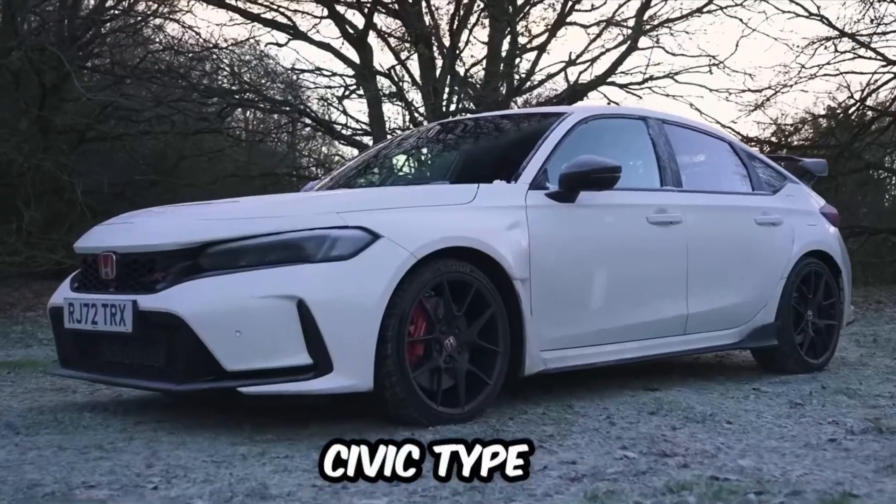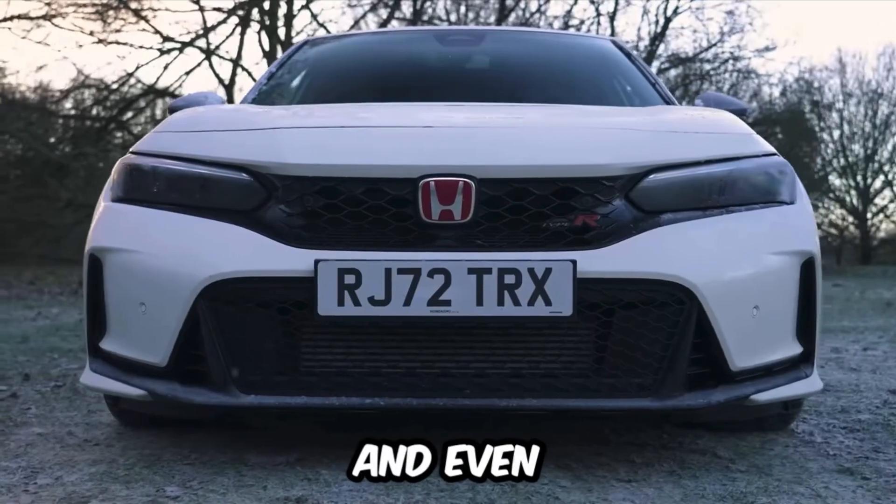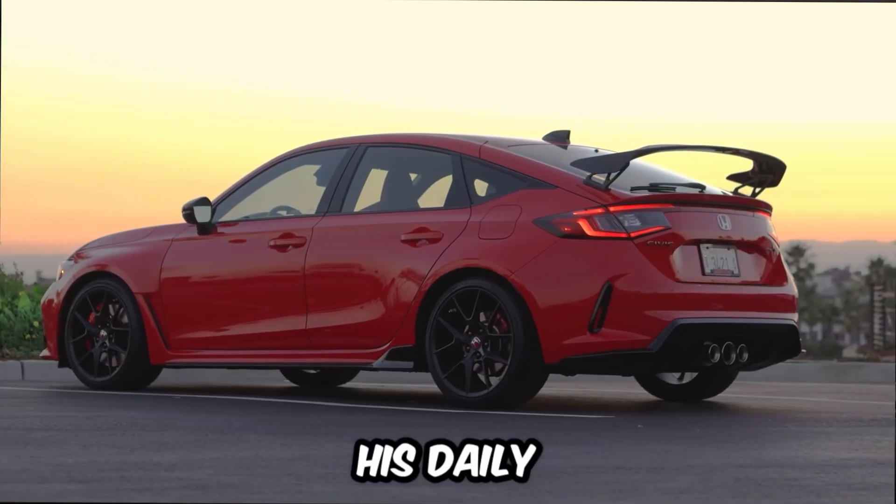The Honda Civic Type R is a beautiful, small, fast, and surprisingly comfortable car. And even John Senna drives it as his daily car — a daily driver is a Civic Type R.